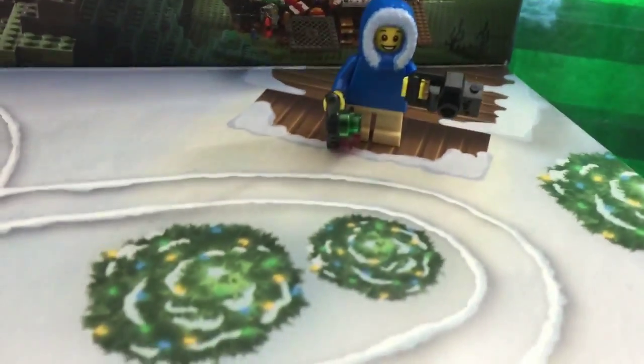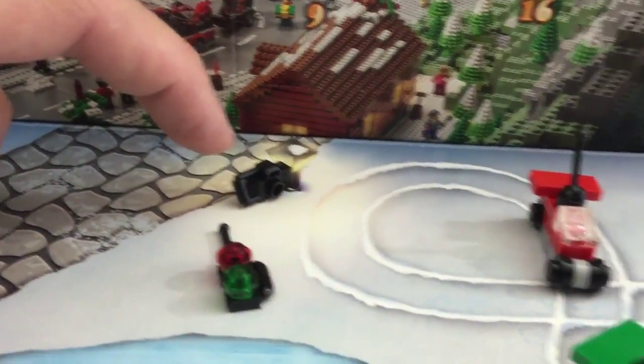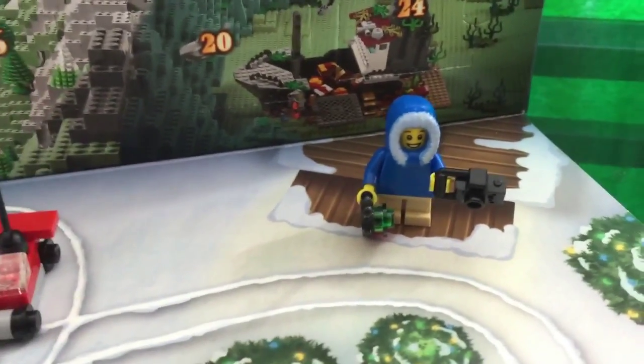Here's our little minifig. Got his camera out. Got his remote control. Playing with remote control cars. He's got another camera set up over here, getting footage from around the track. That's just what you do.